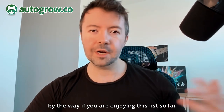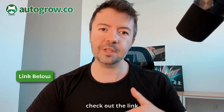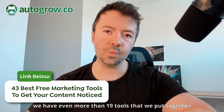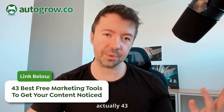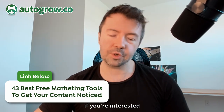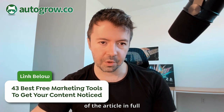If you're enjoying this list and want even more recommendations, check out the link in the description. We put together a list of actually 43 tools. You can even download a copy of the full article.